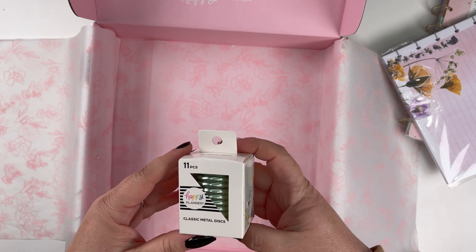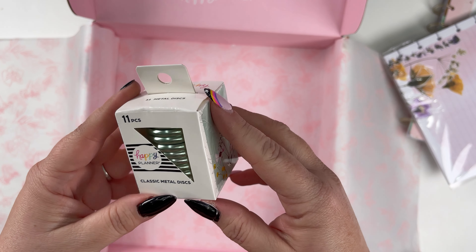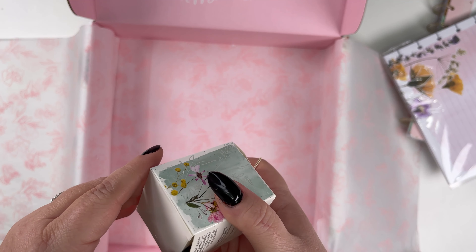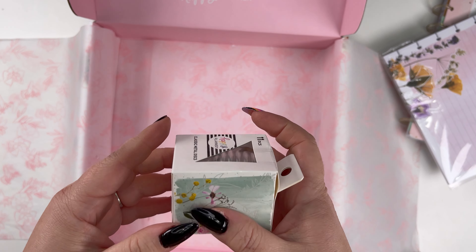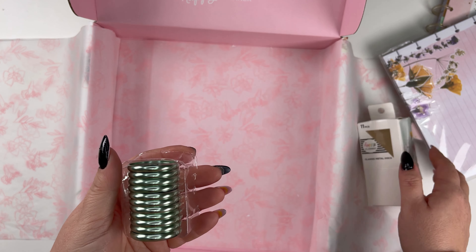Oh my gosh — mint green metal classic discs! I've got to get into these. Let me open them up. Got them open and it's got the pressed florals.